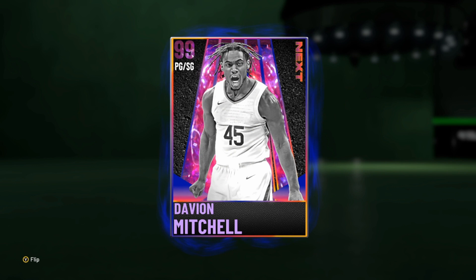Davion Mitchell - he's a Baylor legend. He won us a national championship, him and Jared Butler. I'm excited about both of them. He might go top 10 in the draft tonight. I'm very excited to use this card. Pretty cool that I get to use one of the guys who I've met in person and watched play a lot in my team, which is really, really cool.